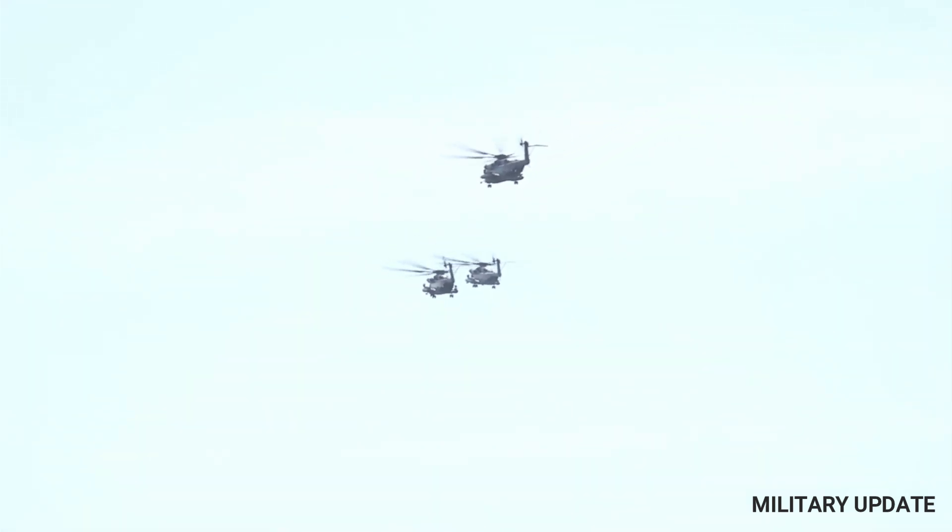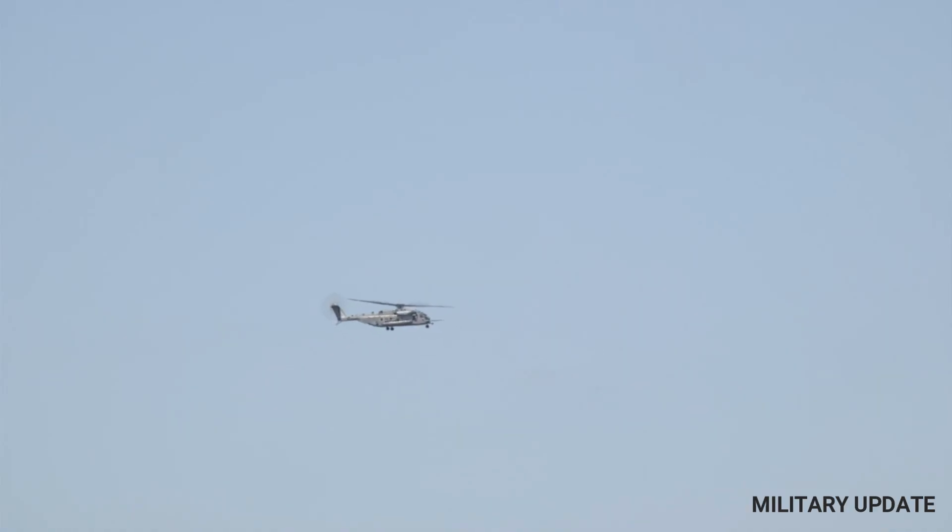The CH-53 helicopter is a powerful and versatile aircraft that has played a critical role in military operations for decades. Its ability to perform heavy lift operations and operate in a wide variety of environments has made it an essential asset for military operations around the world. As the United States military continues to evolve and adapt to changing threats, the CH-53 helicopter will undoubtedly continue to play an important role in ensuring the safety and security of the United States and its allies.